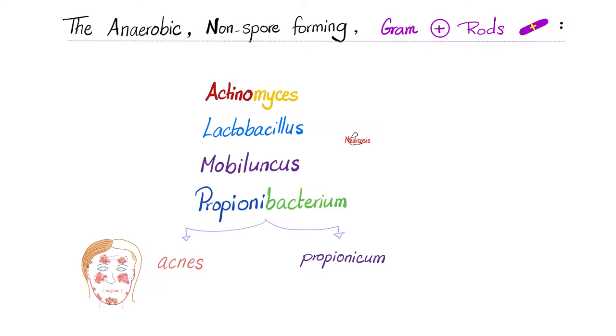We have two types, or two species, of Propionibacterium. Propionibacterium acnes, which causes acne and opportunistic infection if you have a prosthetic device in your body. There's also another one called Propionibacterium propionicum, which reminds me of Heterophyes heterophyes and Loa loa — who named these things?